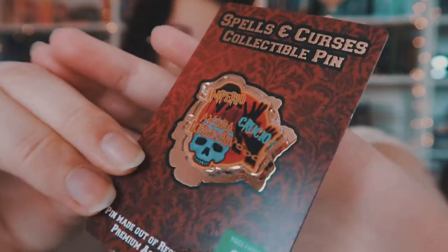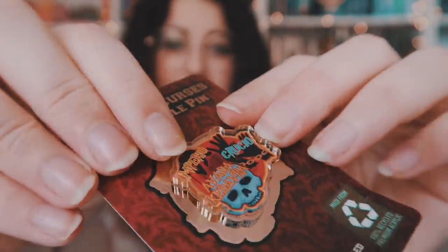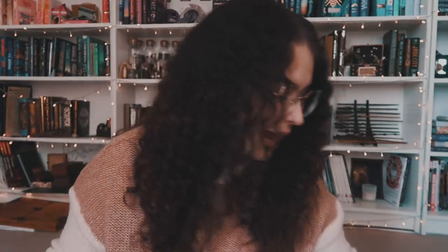Then we have a pen — and this is, like, a plasticky one. Spells and Curses collectible pen. Not gonna lie, not a fan of that at all. It's kind of plasticky. There's foil underneath, but it's really just plastic. I really like my hard enamel pins, and I think I have been very much spoiled by those. So this is really — neither the design nor the feel of it is something that I personally like, which is fine.